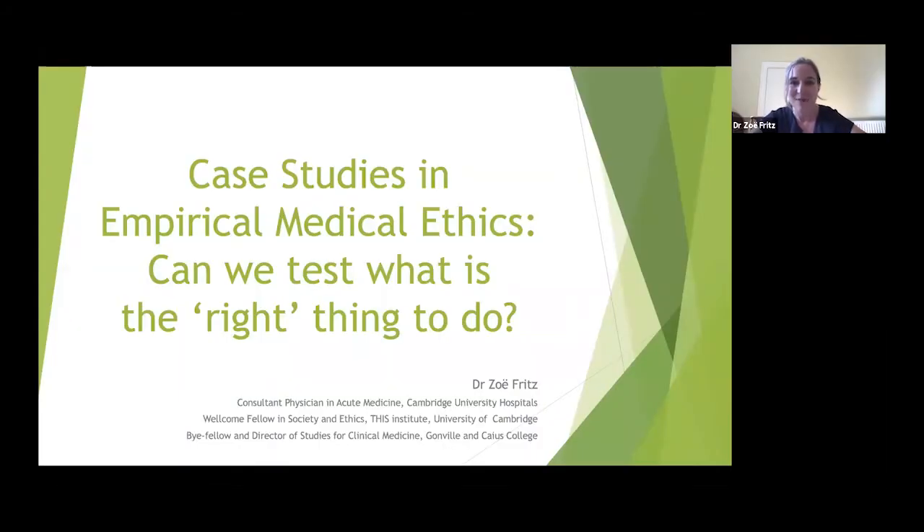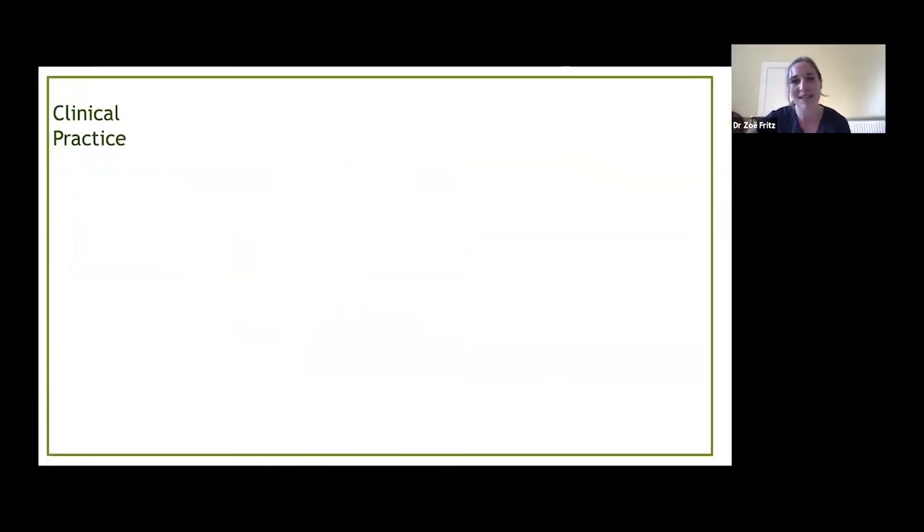Case studies in empirical medical ethics: can we test what is the right thing to do? My name is Zoe Fritz. I am a doctor working in acute medicine at Addenbrooke's Hospital, and most of the questions I ask are done through the prism of clinical practice — how can we make things better for our patients, improve their outcomes, and improve their experience.